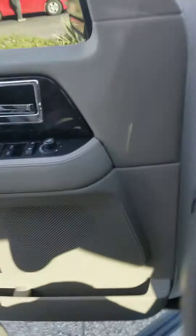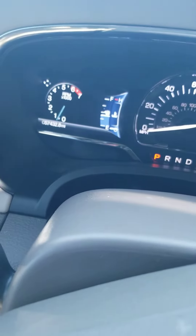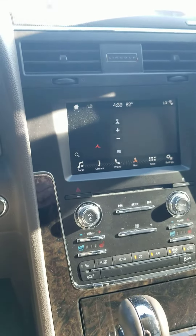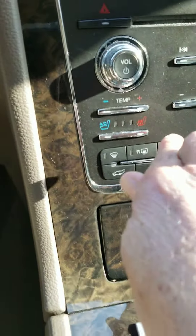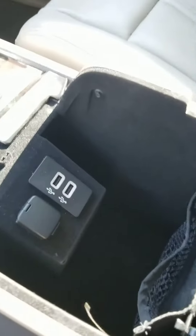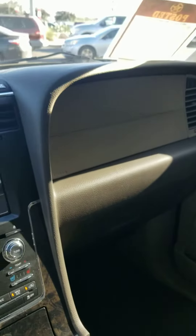It has 57,432 miles — imagine that. Very, very nice navigation, so it does have navigation as well. It's got heated and cool seats. This is a very, very, very nice vehicle. Concerting center console right there. Extremely nice looking vehicle.